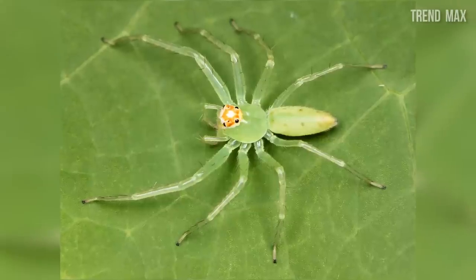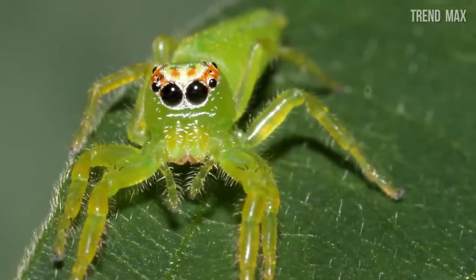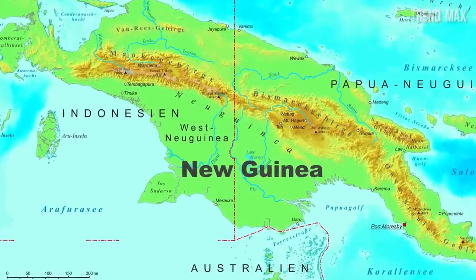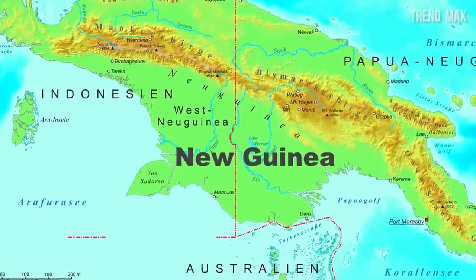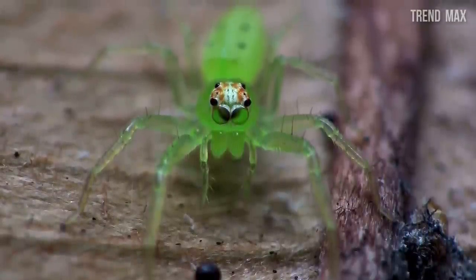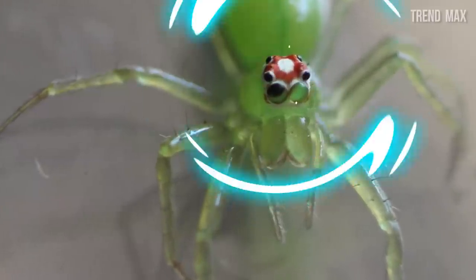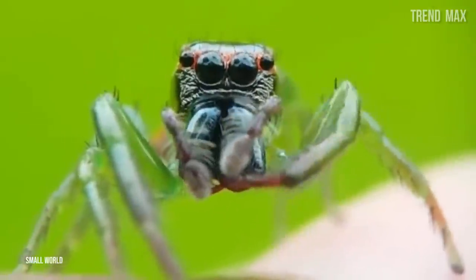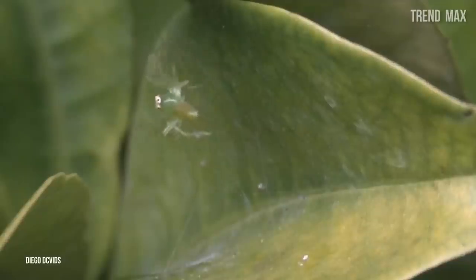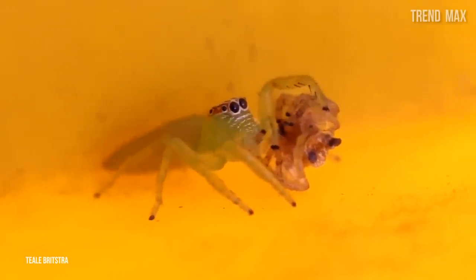Green jumping spider. Considered one of the longest jumping spiders, they can reach about 0.47 inches. It's pretty common to find them on big leaves where they camouflage themselves. They're usually found on the east side of Australia and New Guinea. This species draws attention for its green coloration; males have white mustaches on their heads, while females have a white and red coloration. Like other jumping spiders, this arachnid doesn't construct webs — its principal ability is jumping to its prey. It's said to have 360-degree vision to be aware of any threat.